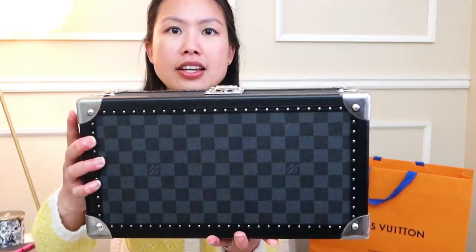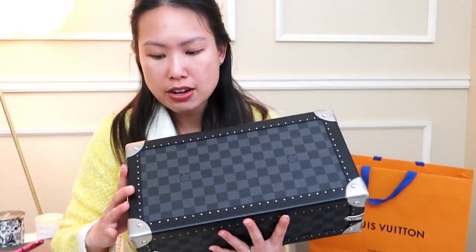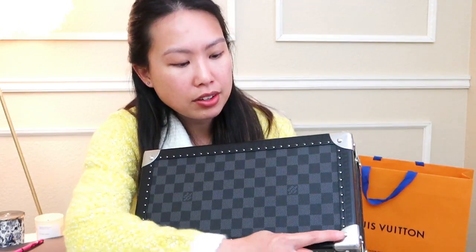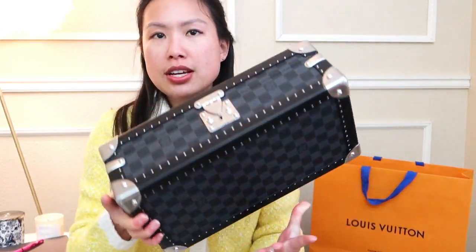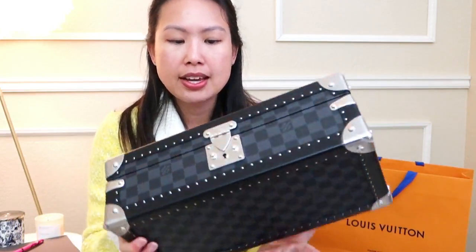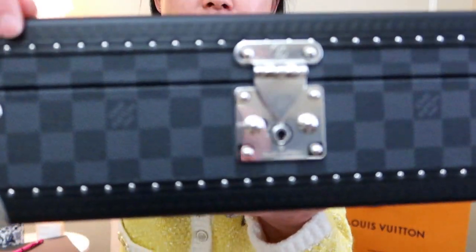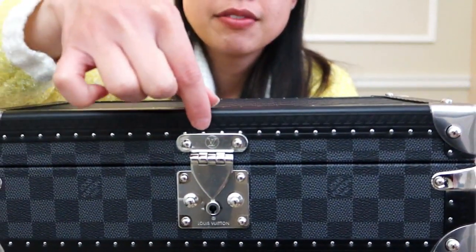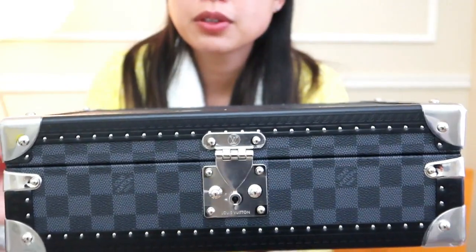Here is the bottom. There aren't any feet, but you can see that there are little screws at the bottom, which are actually the same screws on the top. The leather, if you look closely, also has embossing of LV across it, along with these very pretty silver nails.